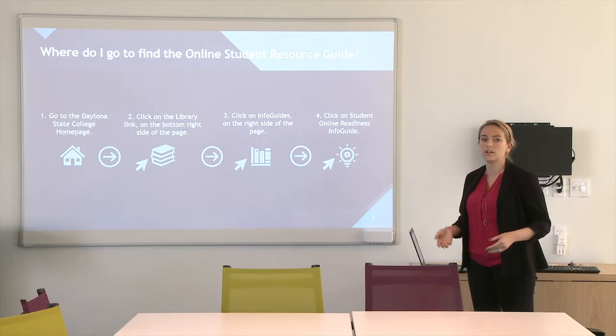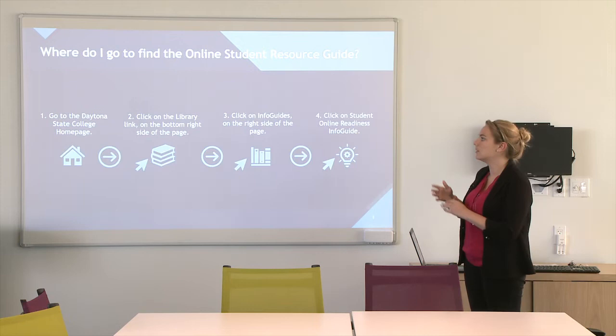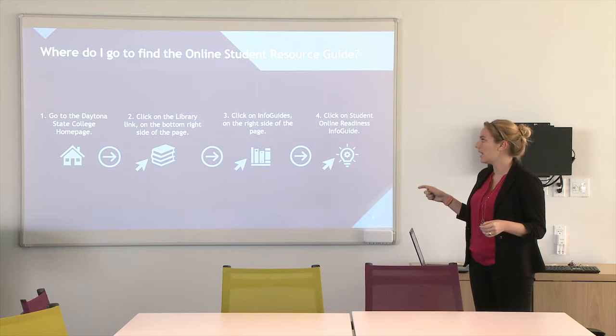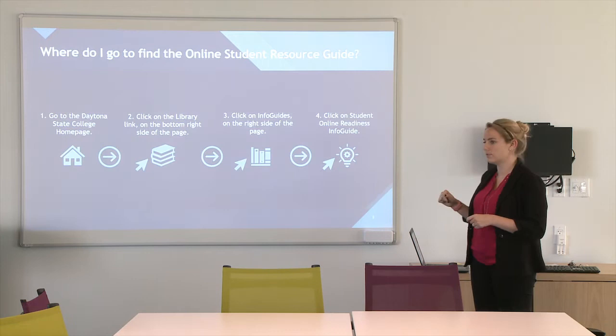First, how you'll go to find it — if you haven't already received it through our online student email that you received yesterday, you'll also be able to find it on the webpage. You can find it through the Daytona State homepage. You're going to click on the library link on the right side. We have it housed within the info guides. On the right side of the library page, you're going to click on info guide and scroll down to the student online readiness info guide.